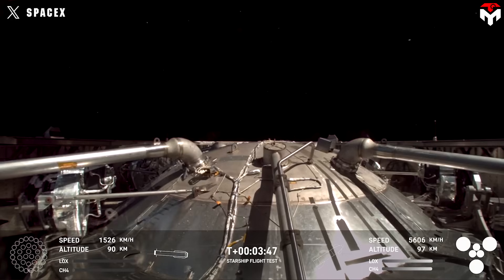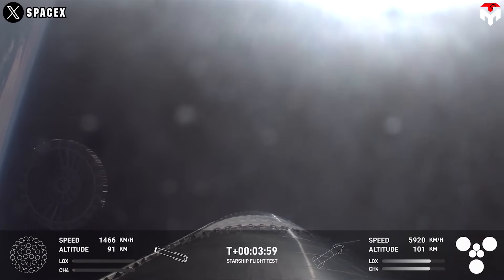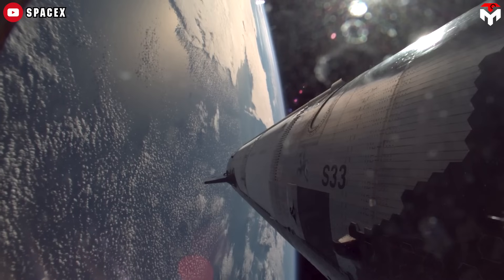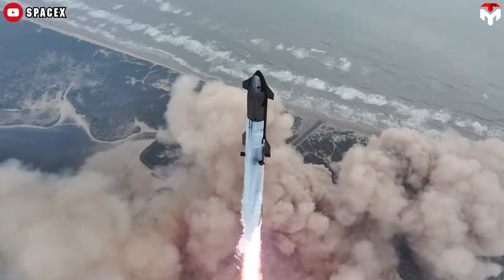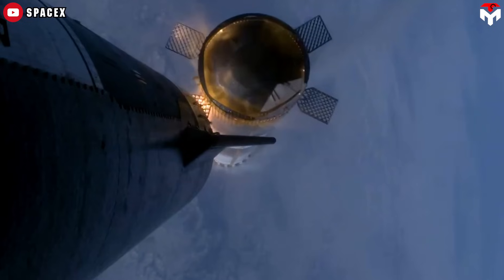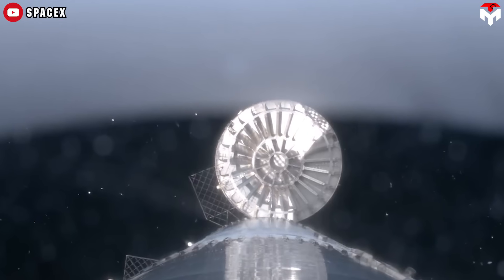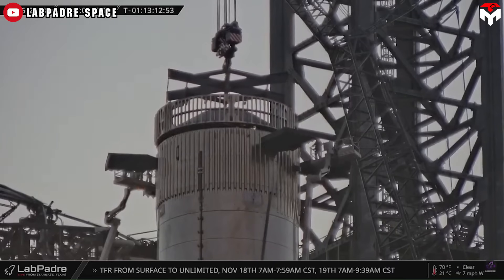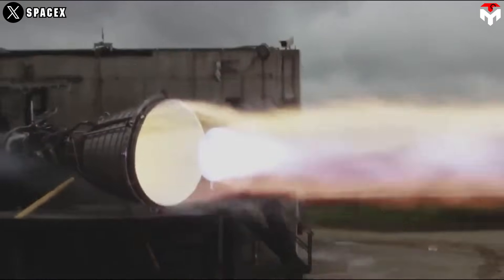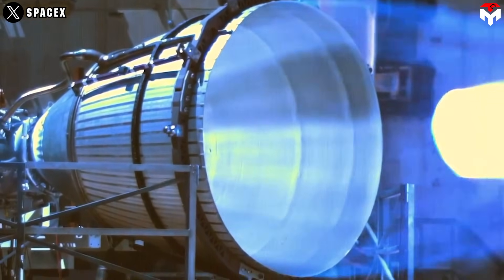Many also believe SpaceX could solve hot staging issues by removing the three sea-level Raptor engines from Starship — primarily used for landing — and replacing them with additional gimbaled vacuum Raptors, bringing the total to seven. This could optimize the vehicle for spaceflight: the flap thrusters would handle ascent and separation, while the vacuum Raptor engines would take over after separation. This change could increase payload capacity by favoring vacuum-optimized engines and freeing up space in the engine bay, and would reduce stress on fuel lines and vacuum bells by avoiding firing Raptors in a confined space.